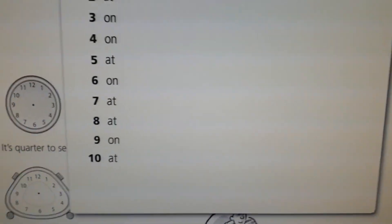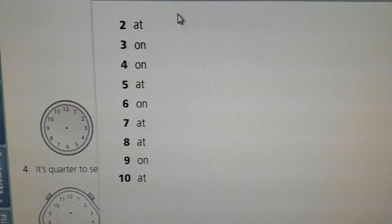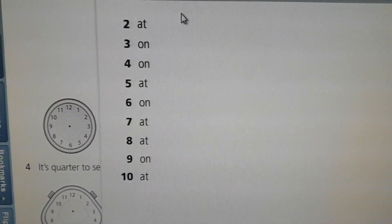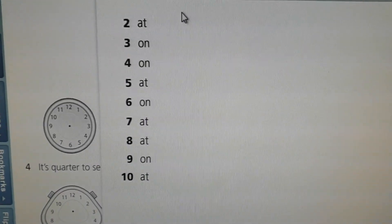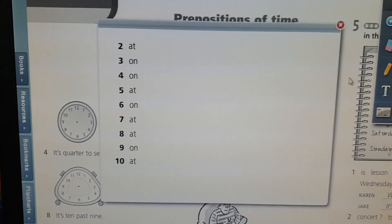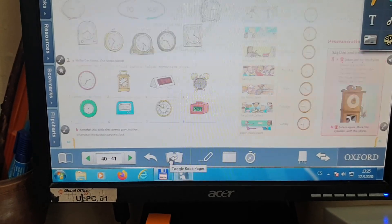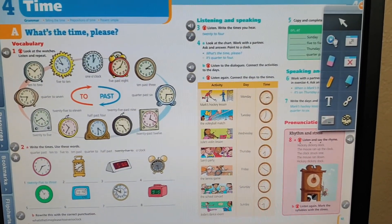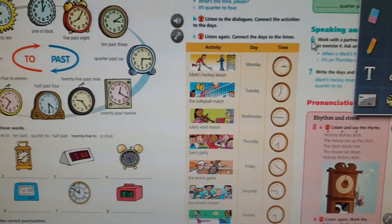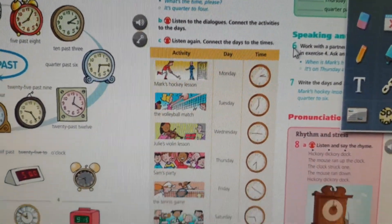Vítejte zpět. Máte stejné předložky pod stejnými čísly? Jestliže ano, tak jste pracovali dobře. Máte velkou pochvalu. Jestliže jste chybovali, opravte si chybu. Podívejte se hned na to. Pokračujeme dál. Listening. Let's listen to the story in exercise 4.